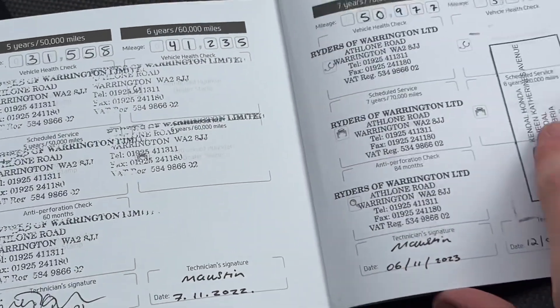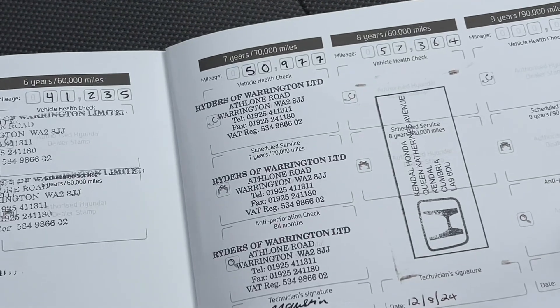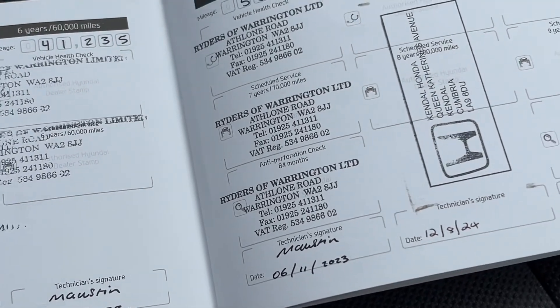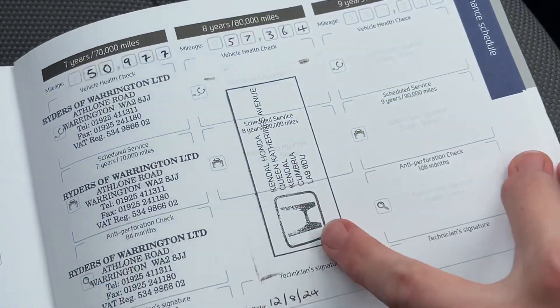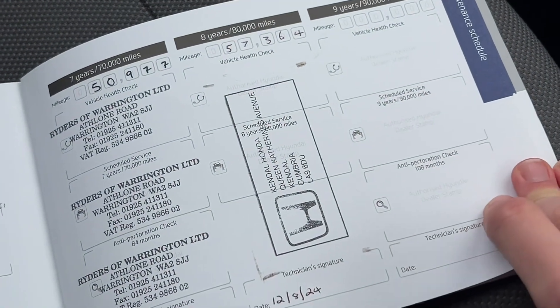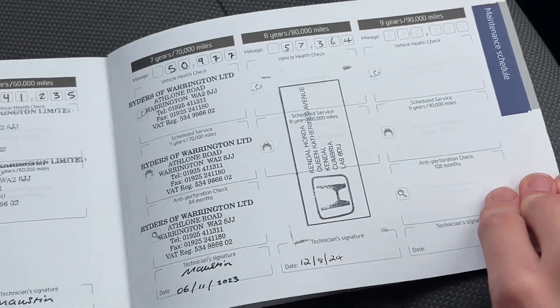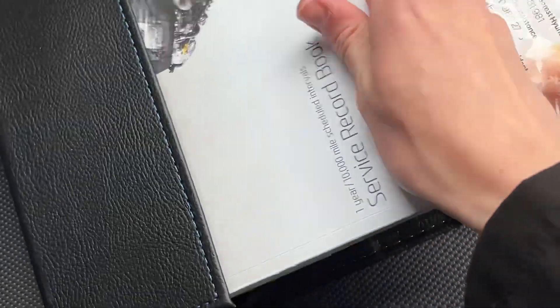It was then serviced at 50,977 miles on the 7th of November 2022, on the 6th of November 2023, and most recently with ourselves at 57,364 miles on the 12th of August 2024. So it's got a full service history, which is excellent. It will also come with six months' warranty for extra peace of mind.